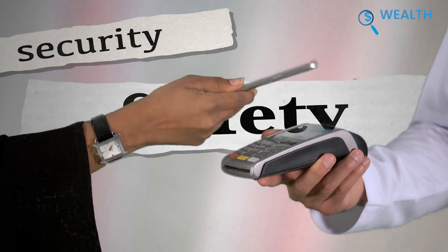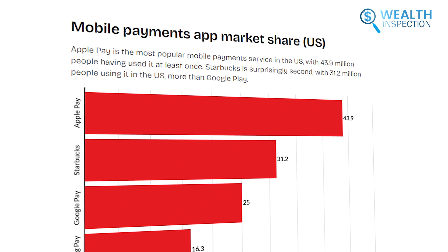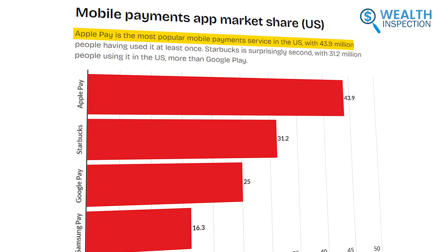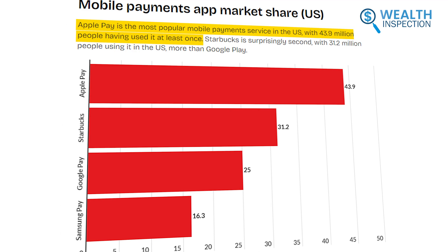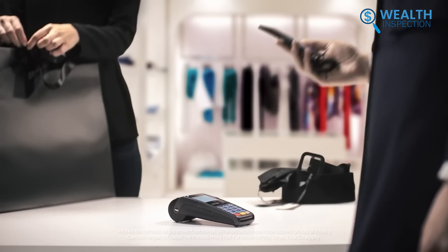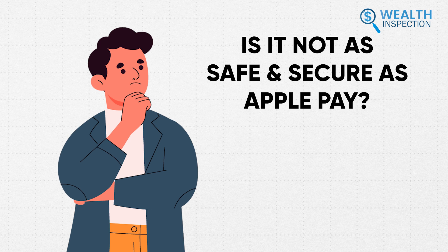But the problem arises when we measure the safety issue. The statistics say Apple Pay currently holds the leading position in the U.S. market, with an estimated 43.9 million users having used it at least once. On the contrary, while Samsung Pay enjoys a global presence, its U.S. market share is considerably smaller than Apple Pay.